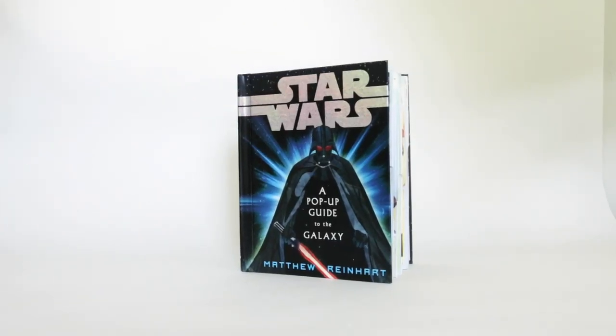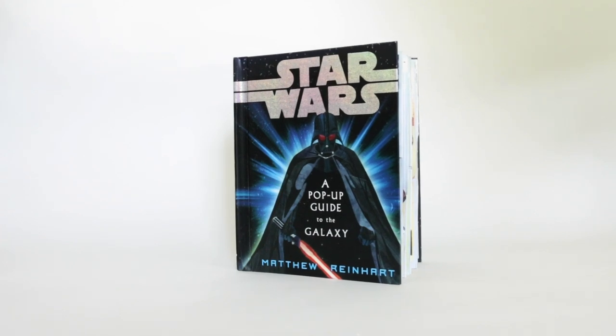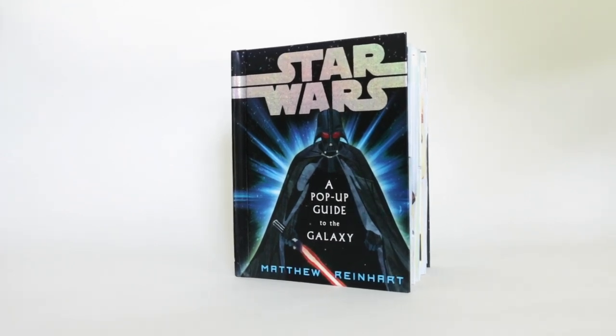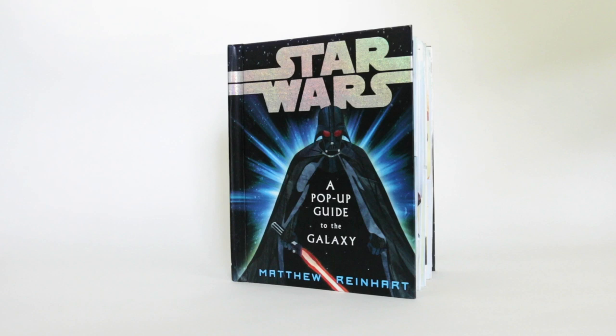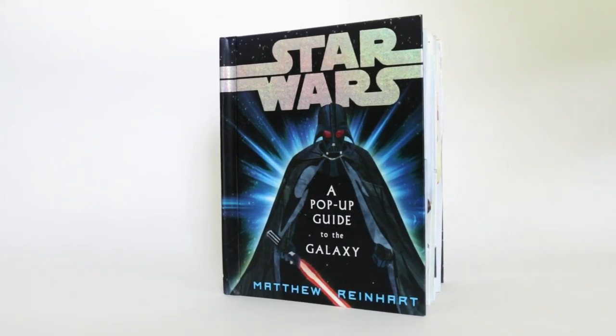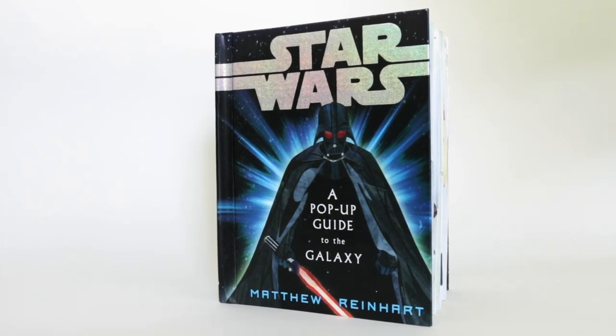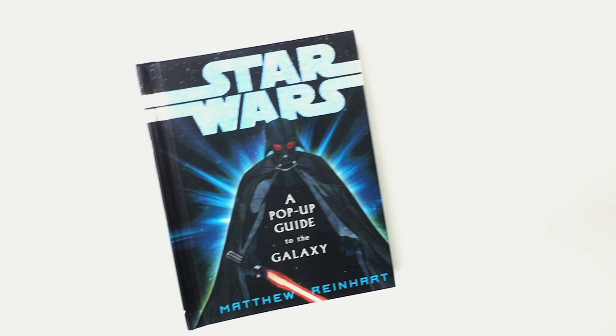Hey everyone, Matthew Reinhardt here. Guided tour time through my most popular and probably one of my most favorite books that I've ever created. Don't tell the other books. Star Wars: A Pop-Up Guide to the Galaxy. This book came out in 2007 and it was a New York Times bestseller for several weeks, which is great, especially for a pop-up book.